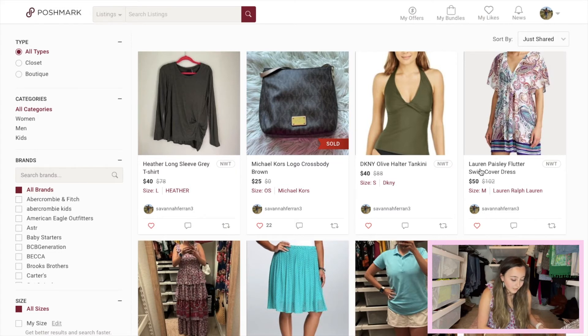This Ralph Lauren Paisley Flutter Swim Cover Dress was originally $102. It is sold out completely on Lauren by Ralph Lauren's website. I went ahead and priced it at $50. The sold comps on this one didn't look too great — they were around $20 to $25. So I mean, at least I should probably make double my money back, but we'll see.